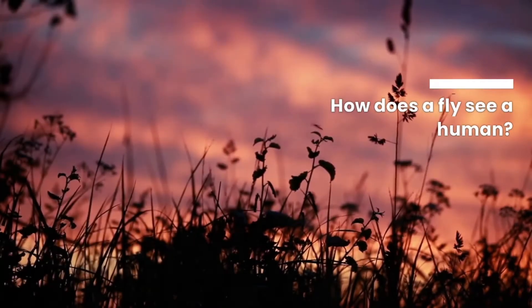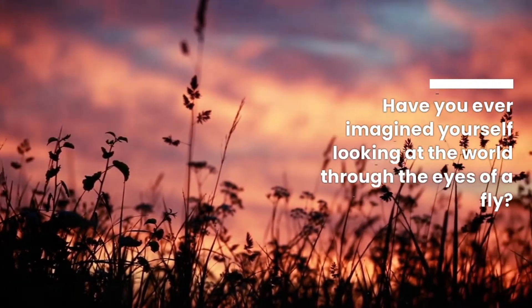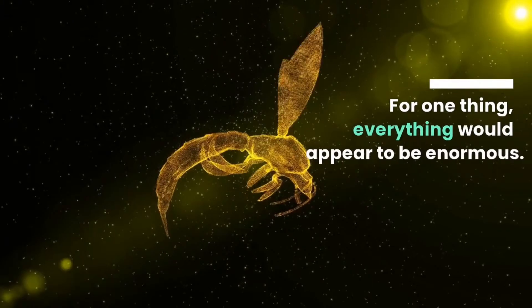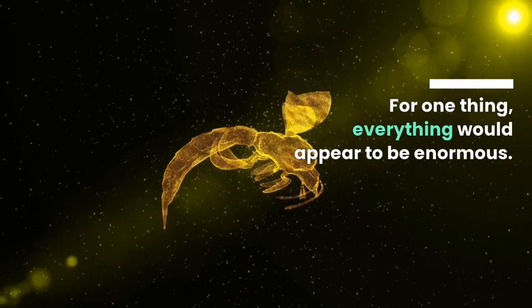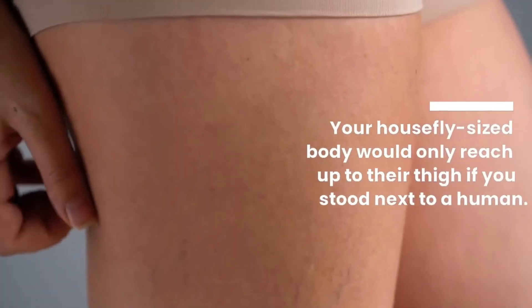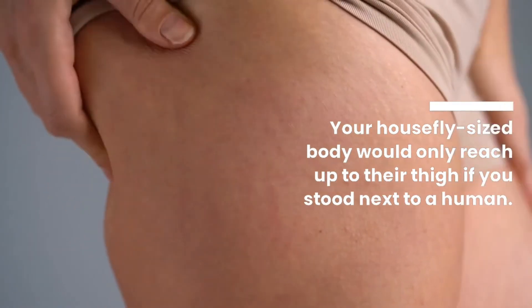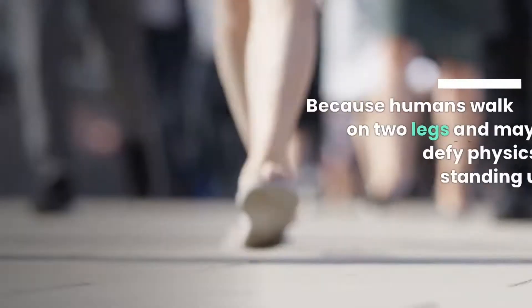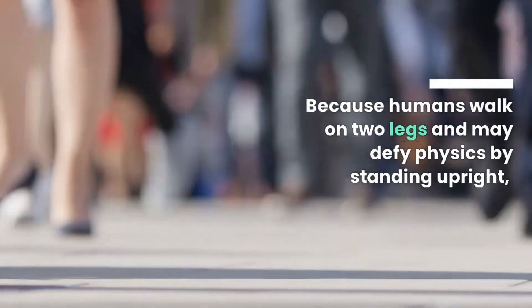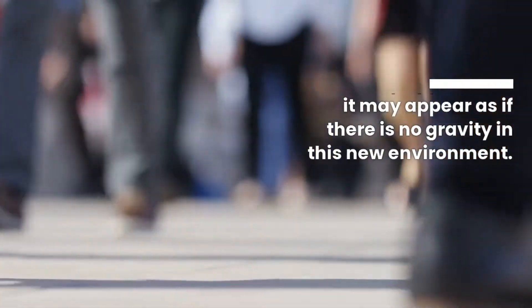How does a fly see a human? Have you ever imagined yourself looking at the world through the eyes of a fly? For one thing, everything would appear to be enormous. Your housefly-sized body would only reach up to their thigh if you stood next to a human. Because humans walk on two legs and may defy physics by standing upright, it may appear as if there's no gravity in this new environment.